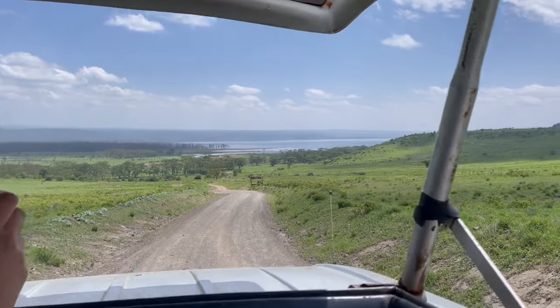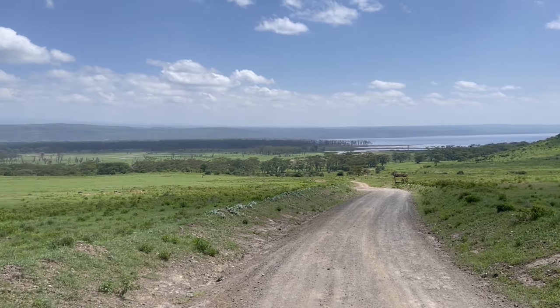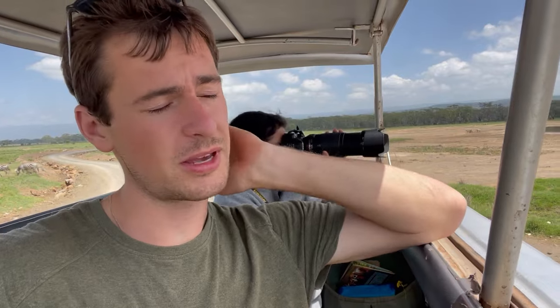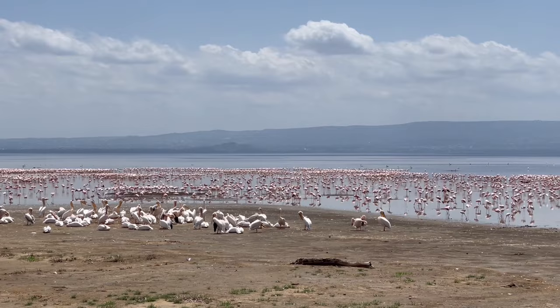We had just stopped to admire this view and see the lake and all of the greenery that we just drove through. We're back with the flamingos to get one last look before we leave — they are still chilling.